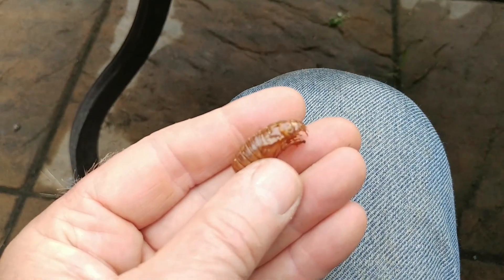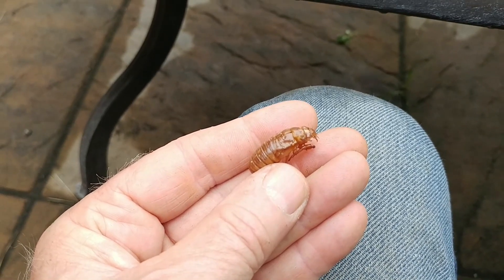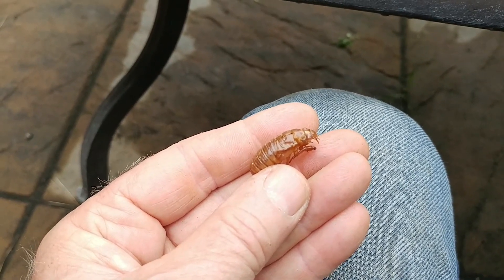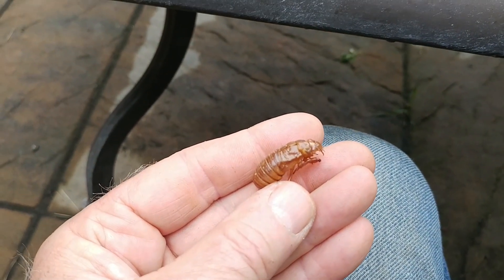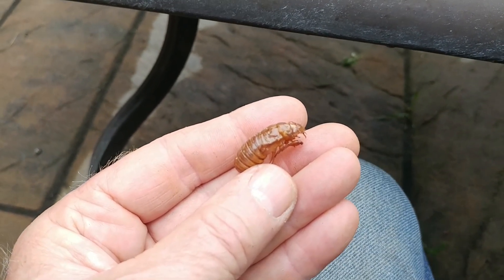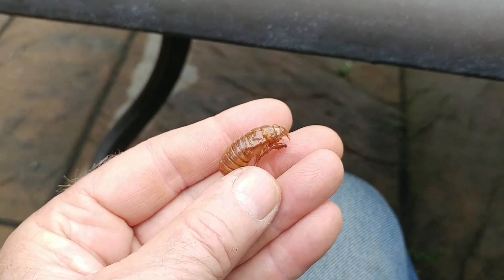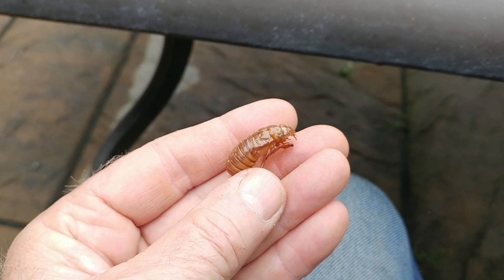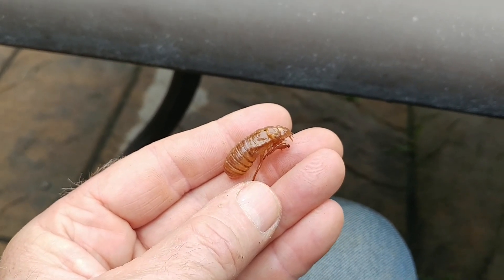Insects are arthropods, and arthropods have an exoskeleton. In order for them to grow, the exoskeleton has to be shed. These guys are shedding their exoskeleton, just like other insects do — just like crabs, lobsters, and crayfish, which are all arthropods and all have to shed their exoskeleton in order to grow.